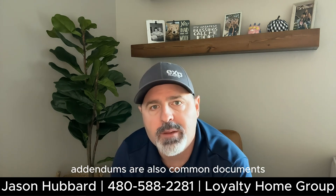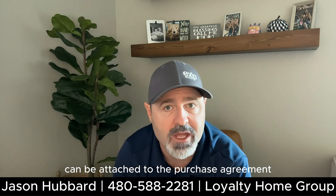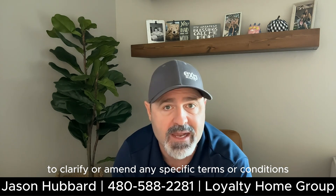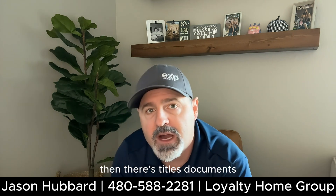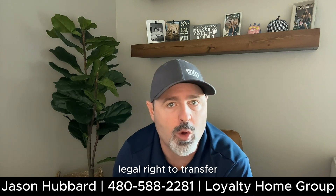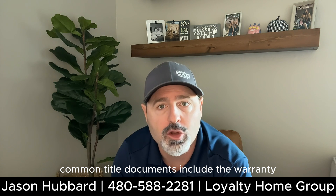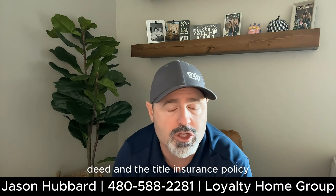Addendums are also common documents. These additional documents can be attached to the purchase agreement to clarify or amend any specific terms or conditions. Then there are title documents, which confirm that you have the legal right to transfer ownership of the property to the buyer. Common title documents include the warranty deed and the title insurance policy.